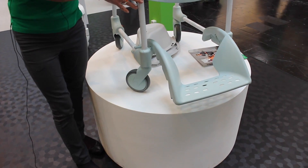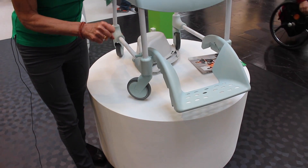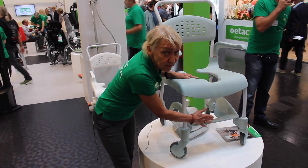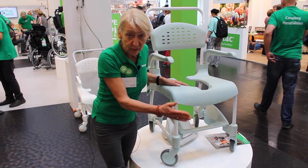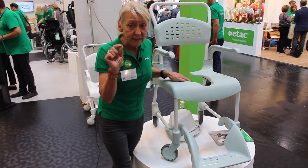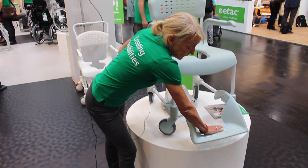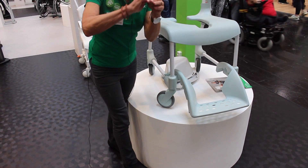On other chairs you can take the foot support away, just as you take away the foot support on a wheelchair. But here we made it so you can slide it in, so it remains on the chair when you want to get rid of it. We also thought about the detail that when you're sitting on a chair like this you don't have your shoes on, so the foot support is curved just like your foot is curved.